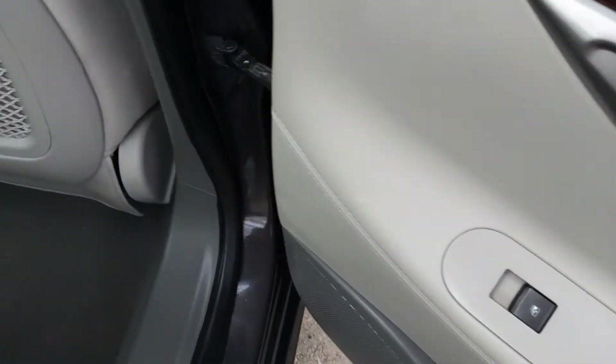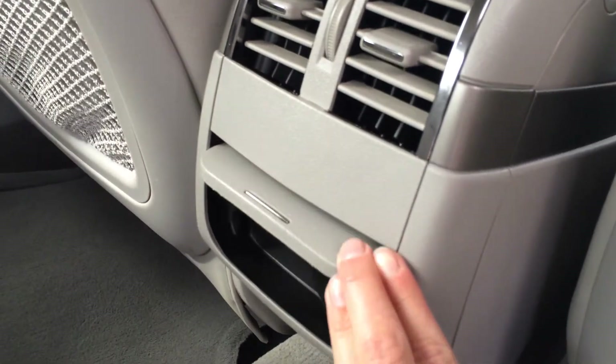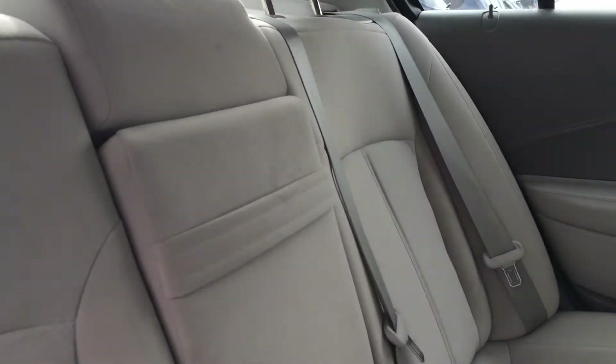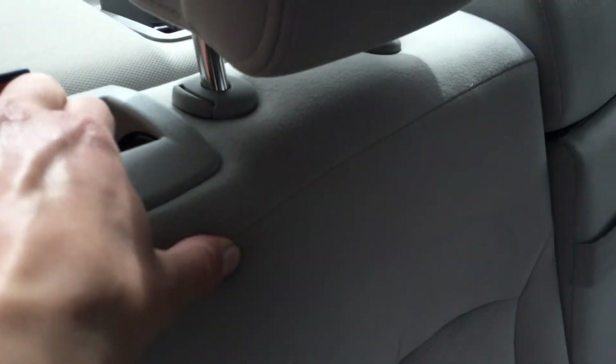So you have window controls, carpet floor mats, mesh, back seat pockets, ventilation ducts, power outlet, overhead handles, coat hooks and lights. Adjustable headrests. Child seat anchors for all three of the back seats. Fold-down armrests with cup holders. And the back seats fold down — the levers are on the shoulder area.